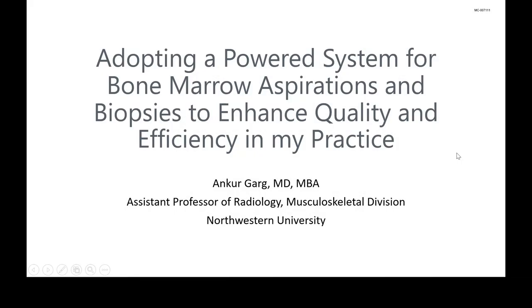Hello, my name is Eric Reier, and on behalf of Teleflex and SIR 2021, I'd like to welcome you to this evening's presentation: Adopting a Powered System for Bone Marrow Aspirations and Biopsies to Enhance Quality and Efficiency in My Practice. Tonight's presenter is Dr. Ankar Garg.